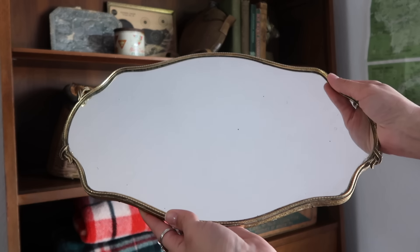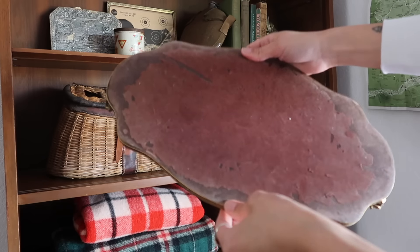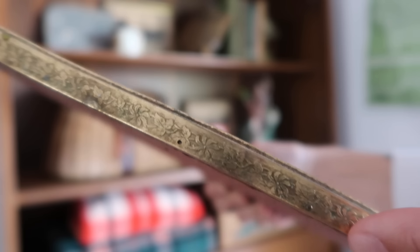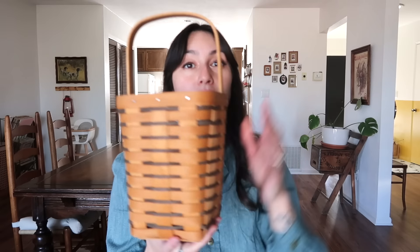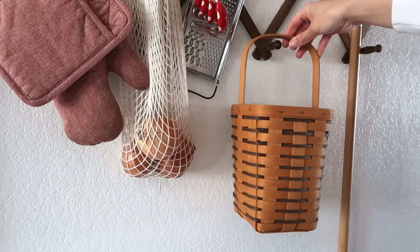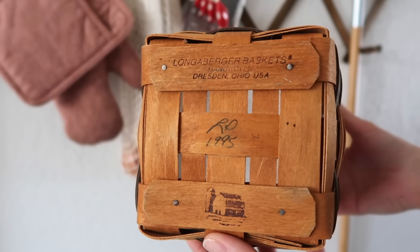Last items are home decor pieces. I found this mirror — I'm sure it's pretty old based on the back. It has really pretty floral designs on the side. I'm thinking it used to be like a tray and some handles got broken off. I found this basket — I like finding really nice baskets. It's by Longaberger Baskets, hand woven, Dresden, Ohio, USA. It has a cute little barn on it and says 1995.